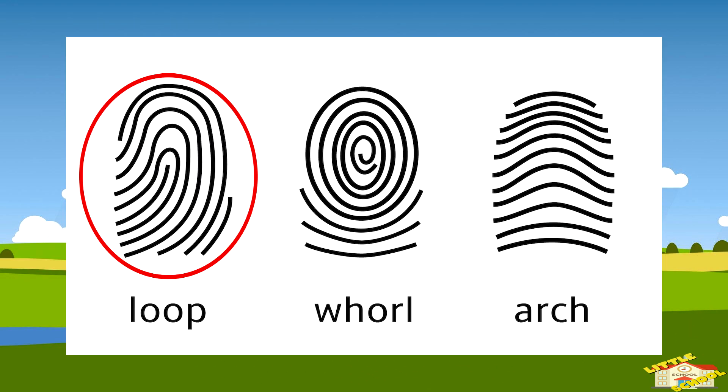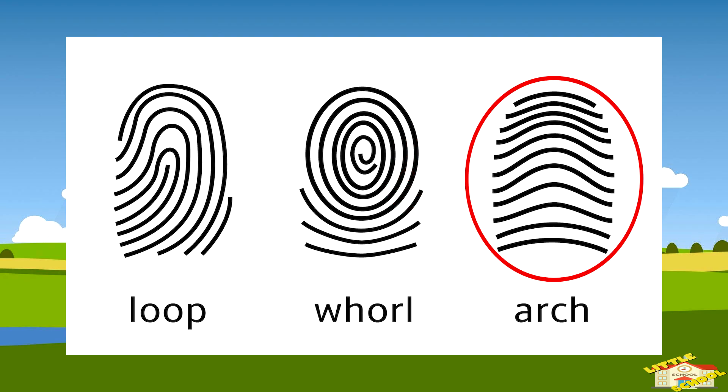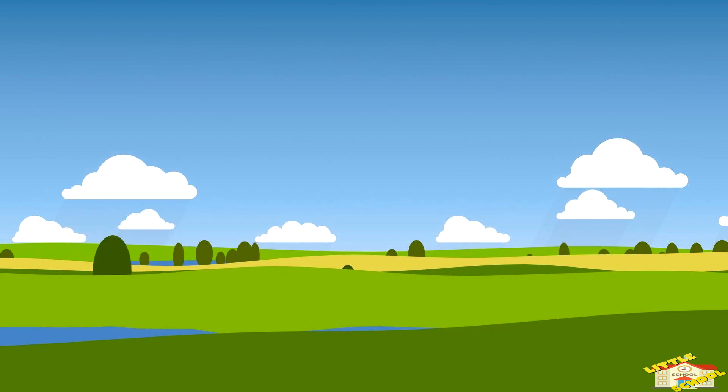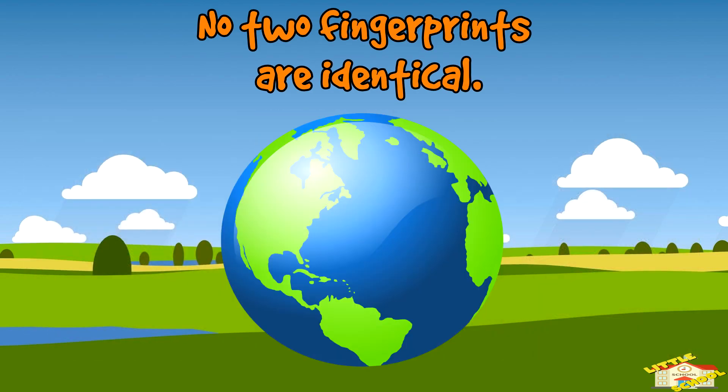Let's start with the loop. A loop starts on one side of the finger, curves around, and exits on the same side. Now let's go over the whorl. Whorls form circular or spiral patterns resembling small whirlpools. And finally, arches. Arches have ridges that rise and fall like gentle hills.